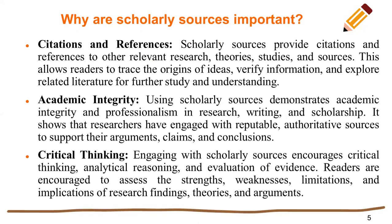Scholarly sources provide citations and references to other relevant research, theories, studies, and sources. This allows readers to trace the origins of ideas, verify information, and explore related literature for further study and understanding.